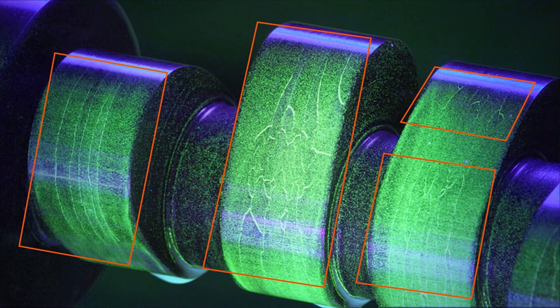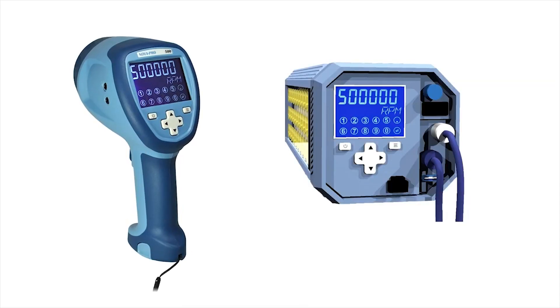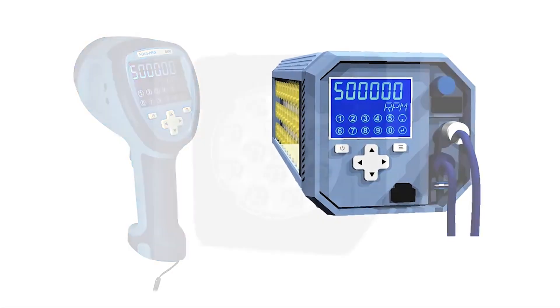Plus, you have the added capabilities of a full-on inspection lamp for NDT material testing.